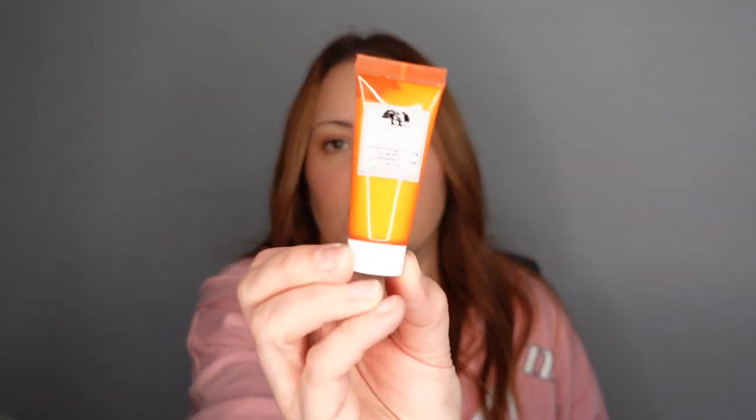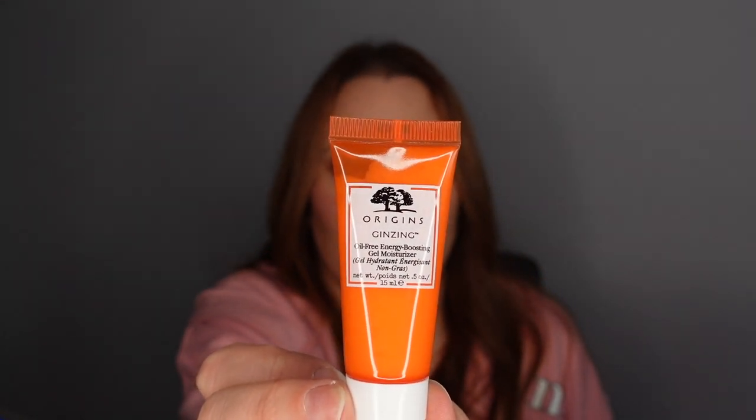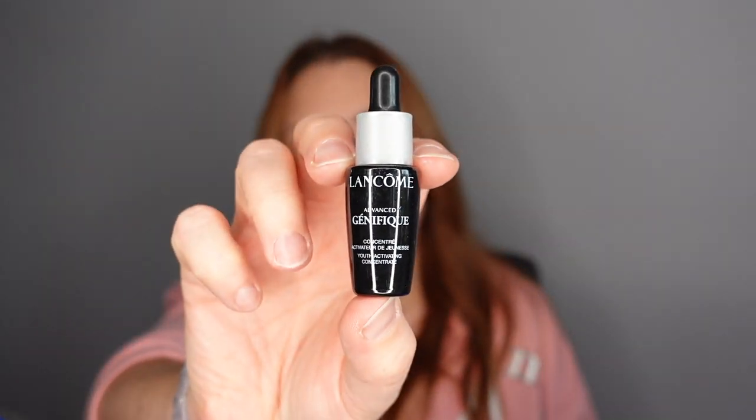Number sixteen — another duo! We have the Origins Ginzing Moisturizer, a nice little moisturizer, and the Lancôme Génifique Serum. So many people on Instagram rave about this serum, so we'll give that a go and see what it does for my skin.